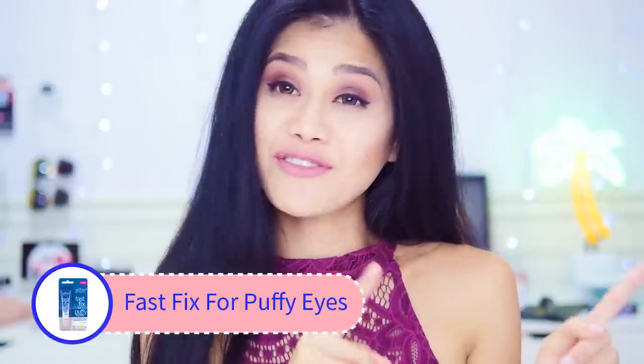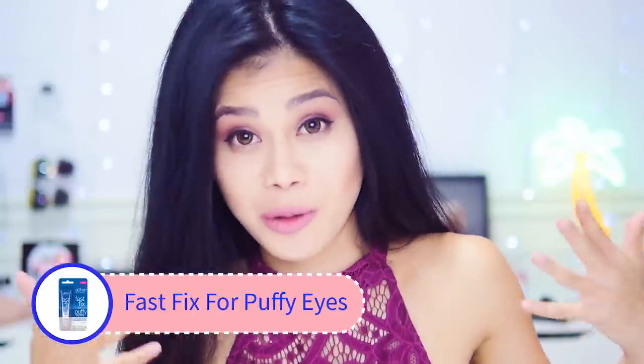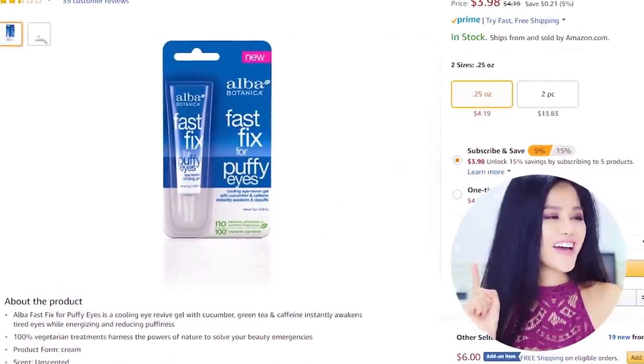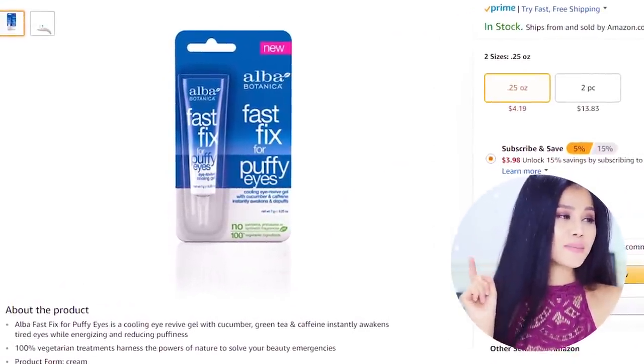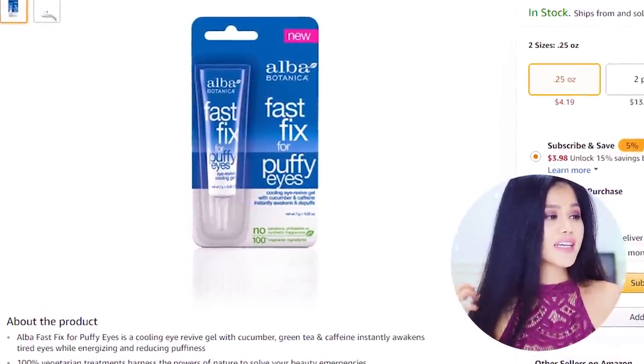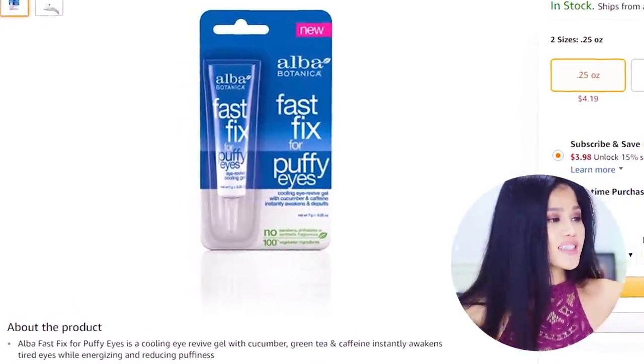Alright guys, I think I found something exactly what I was looking for. It's actually called Fast Fix for Puffy Eyes — I just said I want a quick fix, right? It says: when you need a fast fix for tired puffy eyes, this cooling gel immediately relieves the eyes while cucumber, green tea, and caffeine help stimulate, energize, and reduce puffiness. Let's go ahead and add that to the cart, order it, and test it out.